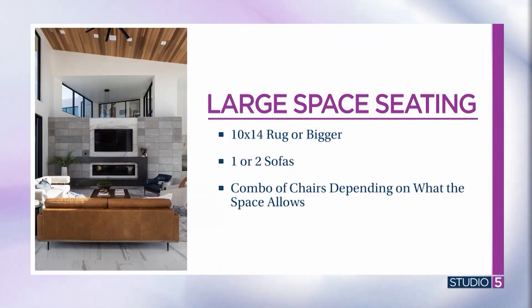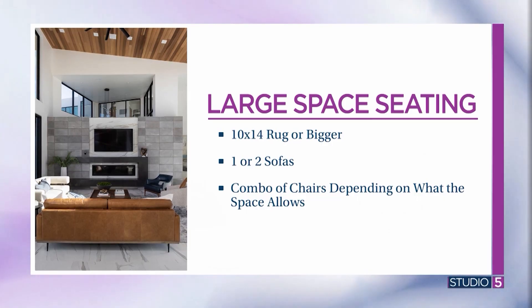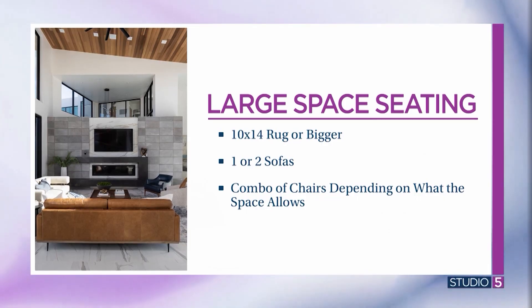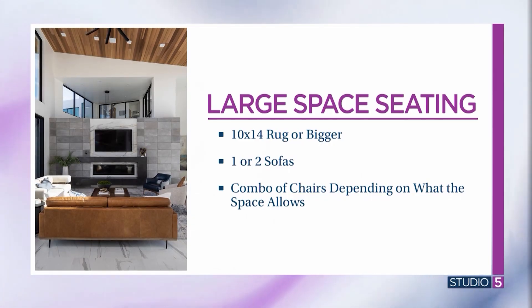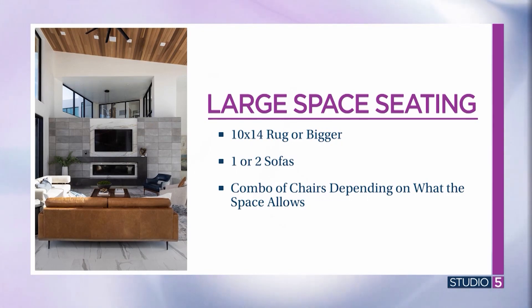Moving on to a slightly larger room — we're talking a rug that's ten by fourteen or bigger. If you have the space, definitely go bigger, but start with a ten by fourteen. For seating, if you can fit two sofas, go for it. We actually prefer two sofas over a sectional. A sectional creates a more casual feel — we love sectionals in basements and understand families have their needs — but if you can get away with it, two sofas create a slightly more refined space with more unique options.